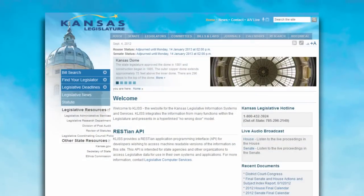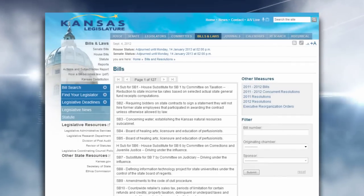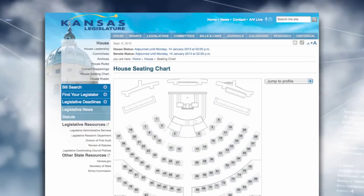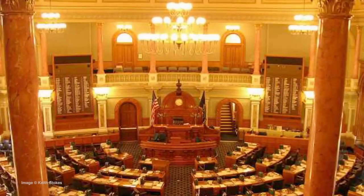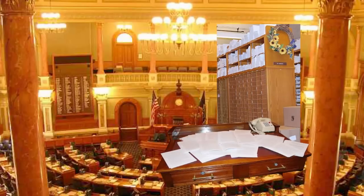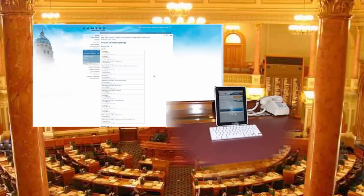KALIS represents a new era in how the Kansas legislature performs their work and enables the sharing of information with citizens and other stakeholders. The project represents a unique partnership between the executive and legislative branches of the Kansas government, involving a complete overhaul of the legislature's IT systems. KALIS involves the transition from a paper-centric workflow based on functional silos operating in a legacy mainframe infrastructure to a fully integrated, end-to-end, web-accessible solution.